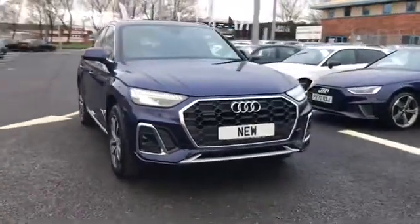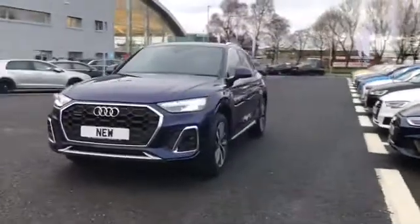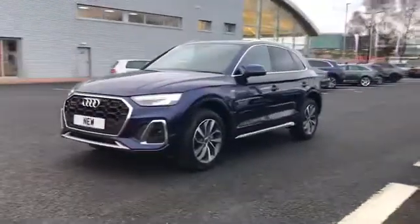Welcome to Carlyle Audi. Today I'm going to be showing you around this brand new Audi Q5 S line finished in the stunning Navara blue.